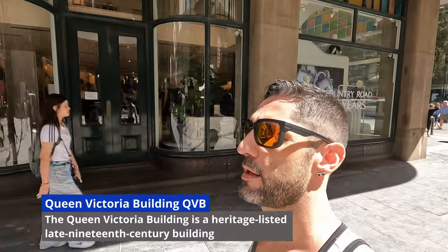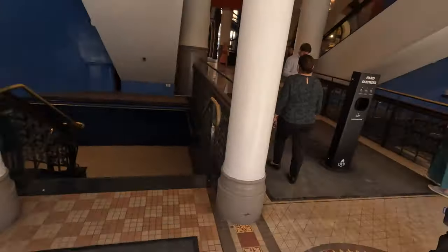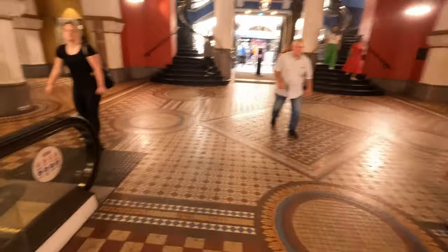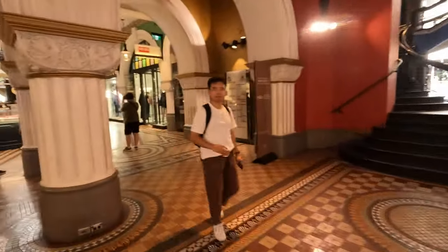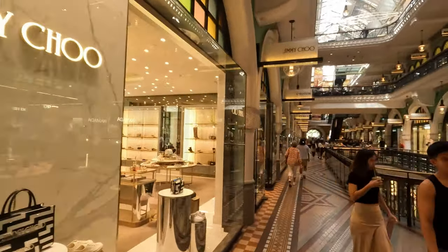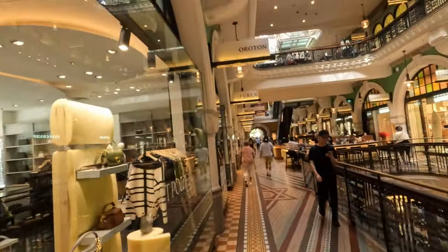Queen Victoria Building. It's another historic landmark of Australia right here, the Queen Victoria Building. Kind of like the Strand, how I was showing you before — inside this building is a lot of the old school kind of looking shops and things. So we'll go for a little stroll around in there. You can see it's like very old school — all the 70s-era shops. Orton right here. And you've got Fela, Bali, Michael Kors.